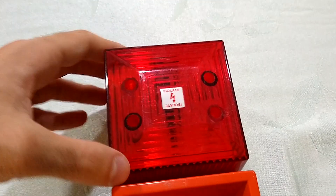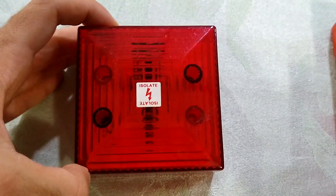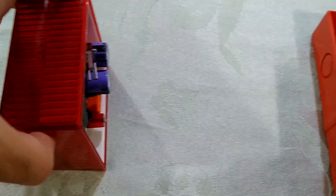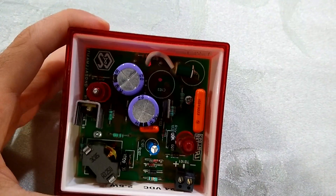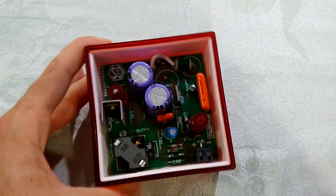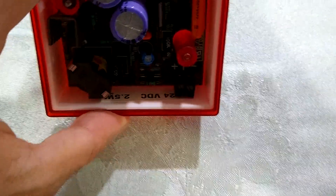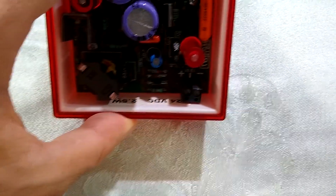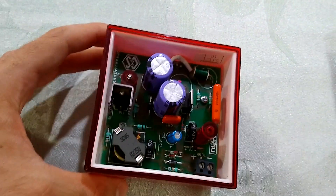The strobe actually has a horseshoe-shaped flash tube, similar to the Simplex 2903 strobe plates. On the back, there are some capacitors to generate that immensely high voltage required for strobe lights. We have the same tiny little terminals right there, and it says 24 volts DC at 2.5 watts.